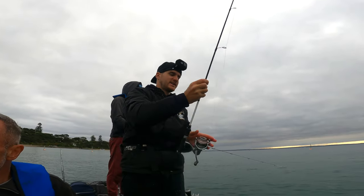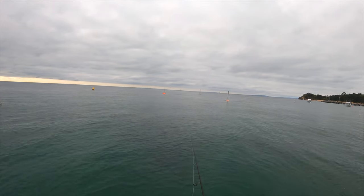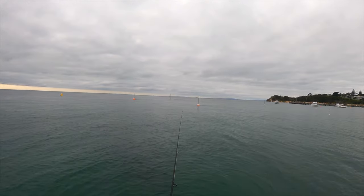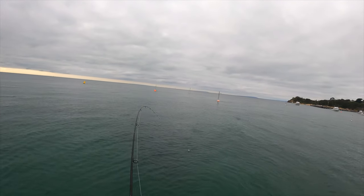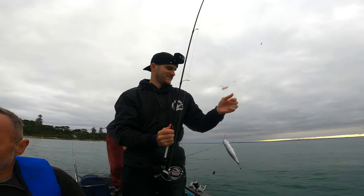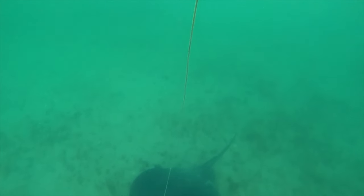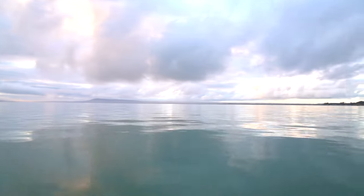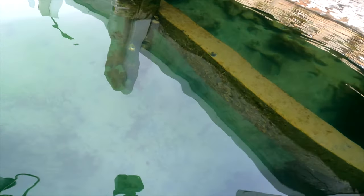Got a couple of fresh pieces of pippi on that — straight into the sand hole. Just hit — yep, one's on it. There we go. This one's a Tommy Ruff I think — yep. Another whiting, good one! Look, that stingray from this morning is on the other side of the pier.